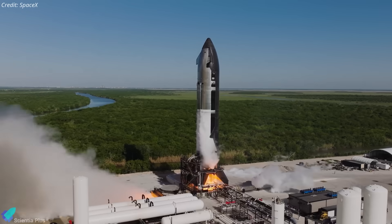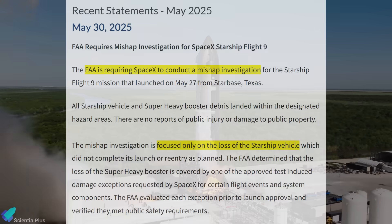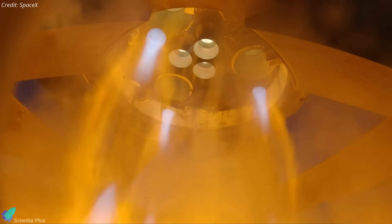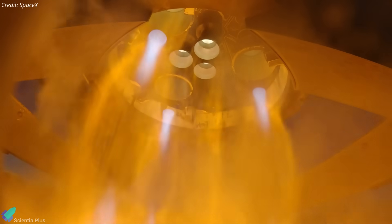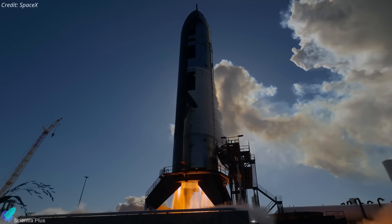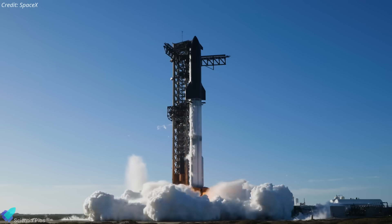Hardware readiness isn't the only factor in play. The FAA must also complete its investigation into the Flight 9 anomaly and verify that SpaceX has addressed the root cause and implemented the necessary fixes. Much of this verification will hinge on Ship 36's upcoming static fire, which will act as a practical demonstration of corrective measures in action.